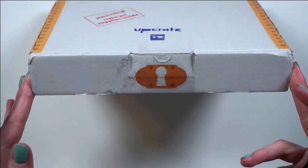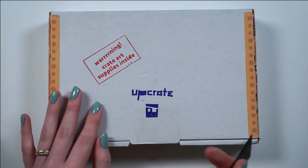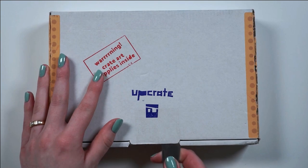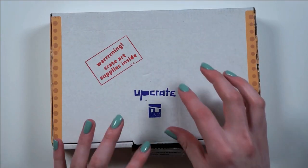Also, how cute is this box? It looks like a little treasure chest. They've got this whole pirate theme going on, which is pretty cute. Okay, I want to see what's in here. Let's go.